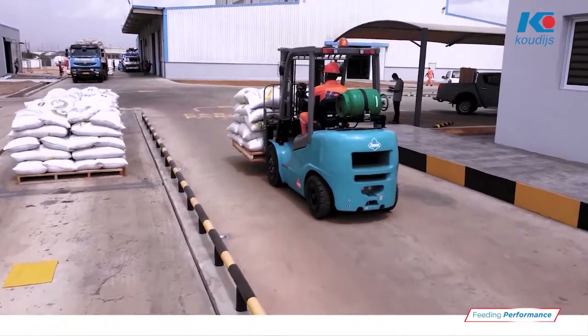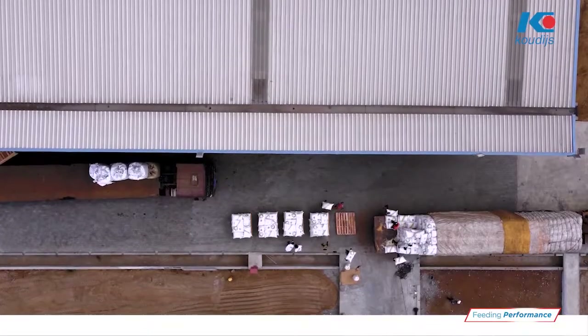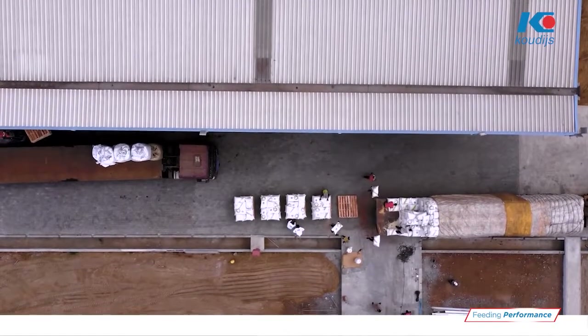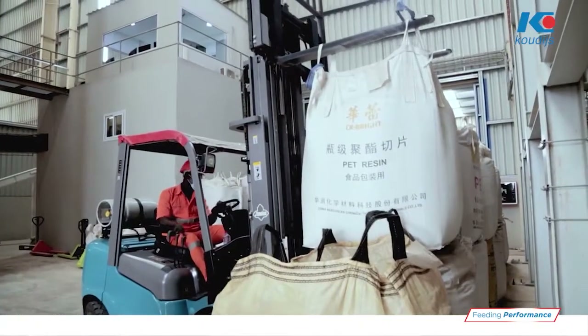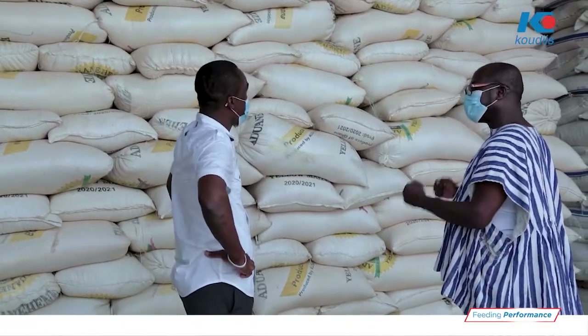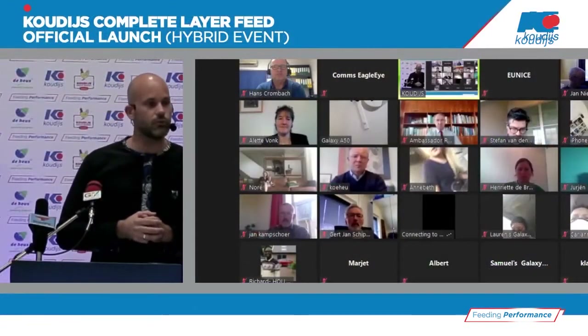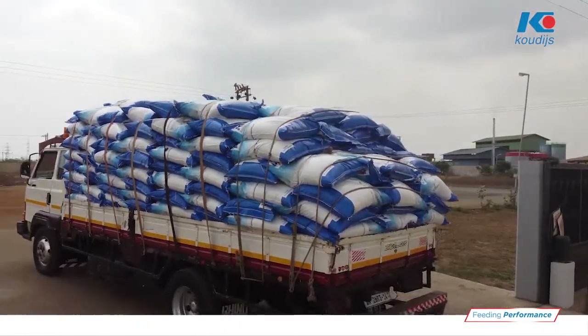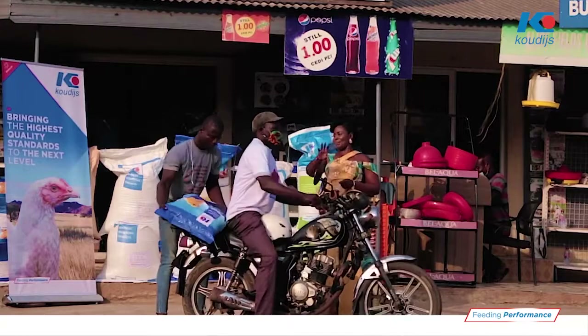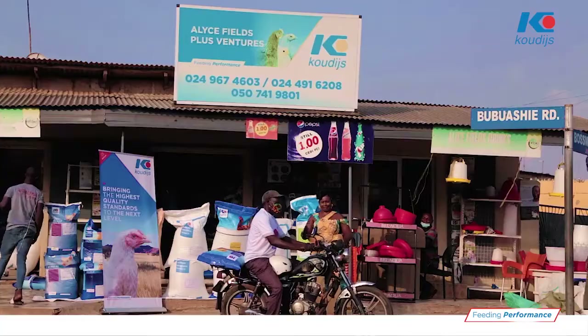Today we are going from an importer of feeds to a recognized player in the Ghanaian animal feed market. We believe with the addition of our complete layer feed portfolio, from today on we will be able to offer real new customized feed solutions to every farmer in Ghana.